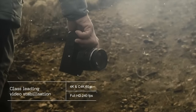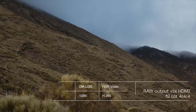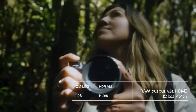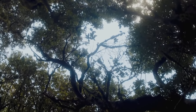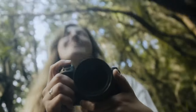4K recording is supported up to 60p in 10-bit 4:2:0 sampling. Full HD recording is possible at high speed rates up to 240 frames per second for slow motion playback. 12-bit RAW output is supported via the micro HDMI port when working with the optional compatible external recorder, such as an Atomos Ninja 5 or Ninja 5 Plus. This is an exciting and interesting release from Olympus slash OM Systems.